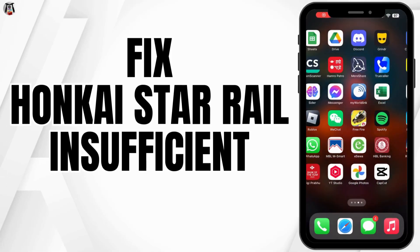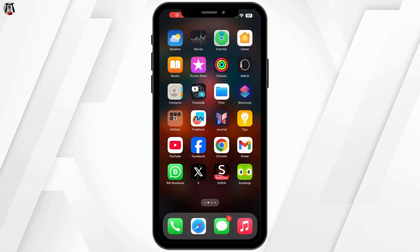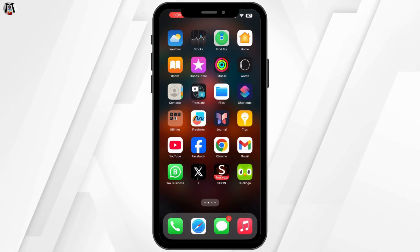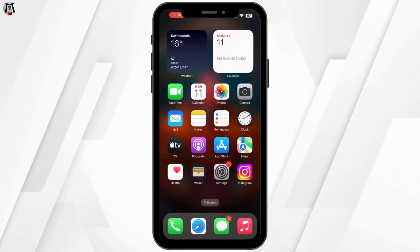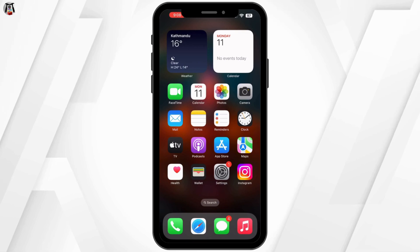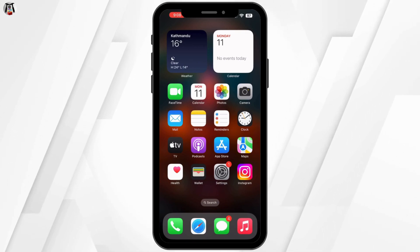How to Fix Honkai Star Rail Insufficient Storage Error. Hello everyone and welcome back to our channel. If you are getting an insufficient storage error while trying to download or update Honkai Star Rail, don't worry. I'll show you some quick ways to free up space and fix the issue. So let's get started.